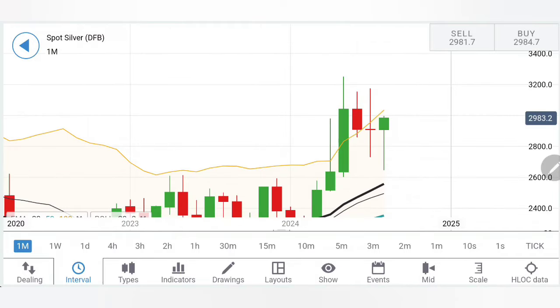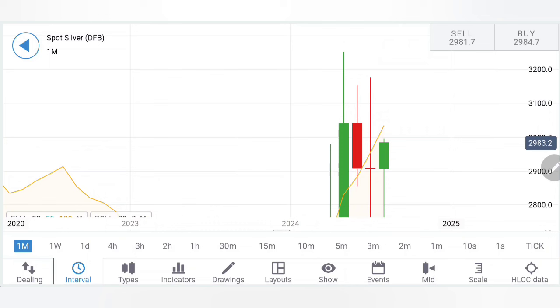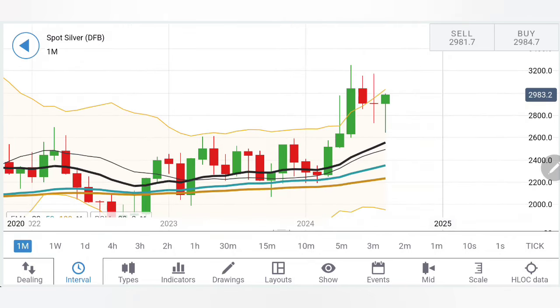Coming to the monthly chart, the observation is similar: lower highs, and if you draw a parallel, lower lows as well. This means it has a potential to reach $31, and hitting the highs at $31 it can retrace. I do not see it closing in green — that is my personal expectation. What I expect is for silver to deliver a similar size candle body. Looking at the body size here: $29 to $30.50 is about one and a half dollars, and if you apply that from $29, you would expect silver to close at around $27.50. So we are looking forward to a greater swing.